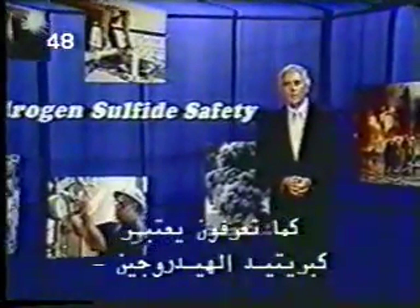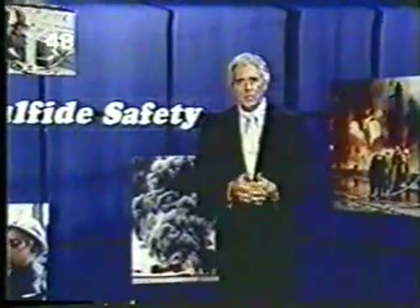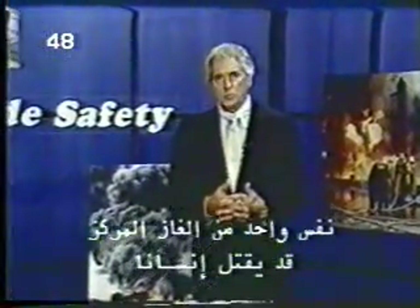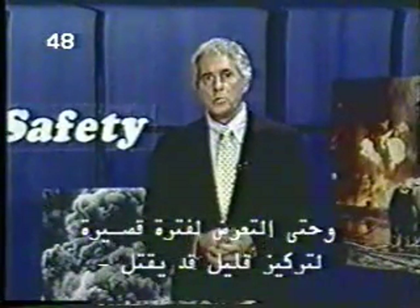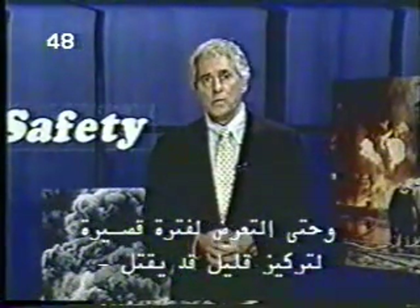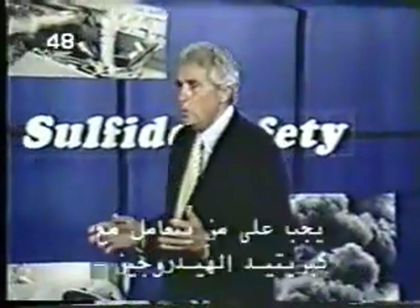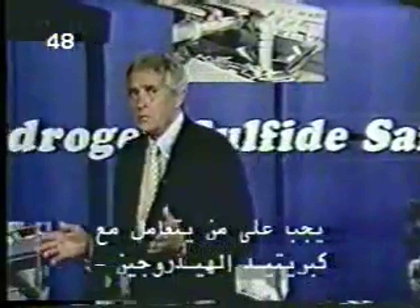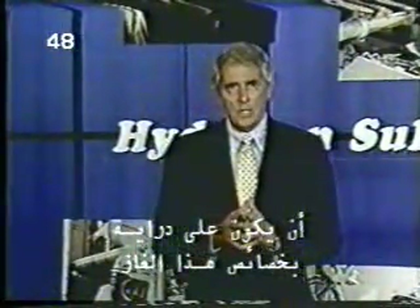Hydrogen sulfide is one of the most toxic gases known to man. A single breath at high concentrations can kill a person, and even short exposures at low or moderate concentrations can be lethal. Because it's so toxic, anyone who works where they're around hydrogen sulfide needs to be familiar with the characteristics of this gas.